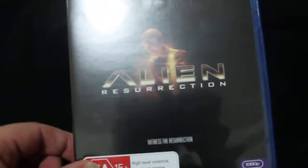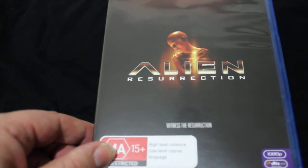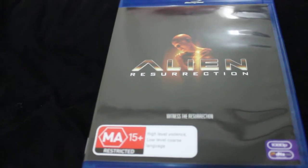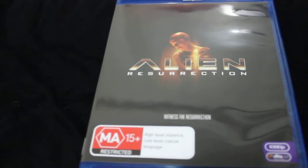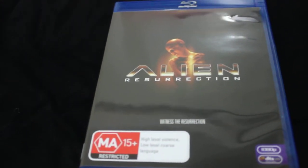I finally picked up Alien Resurrection. I wasn't entirely sure I was going to do that, but it was quite a cheap deal and I thought, why not? So that was Alien Resurrection.